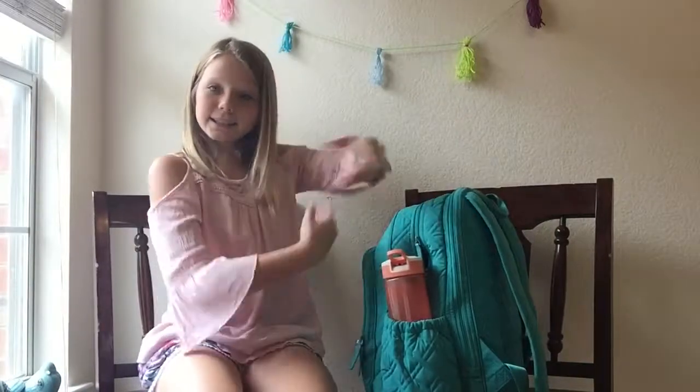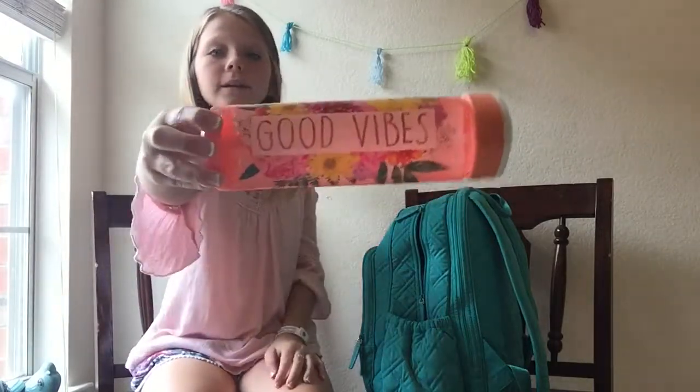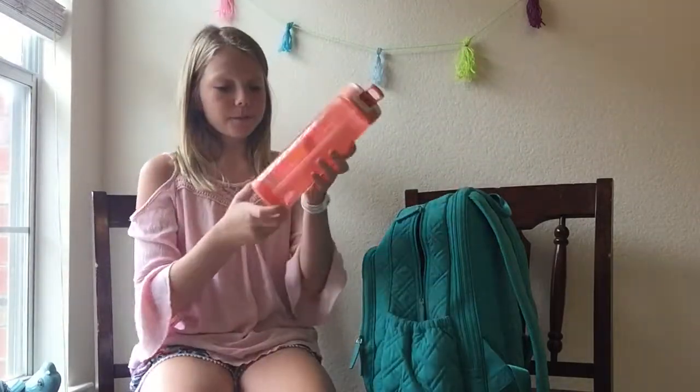On the side, as you can see, I've got this water bottle. I got this water bottle in Florida. It has good vibes on it, and this is very pretty.